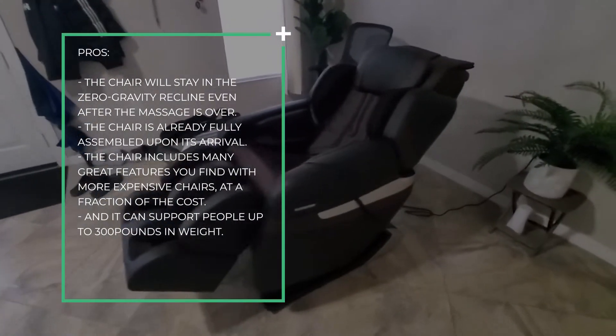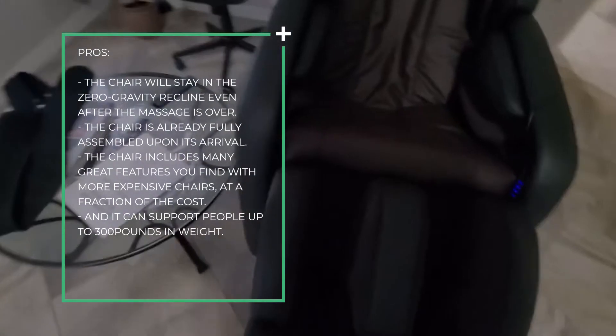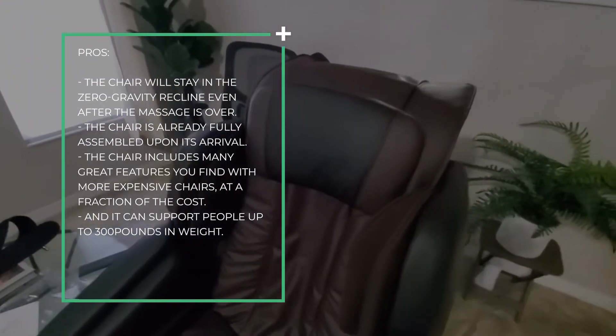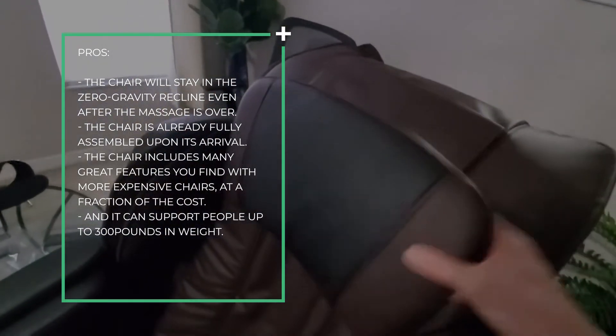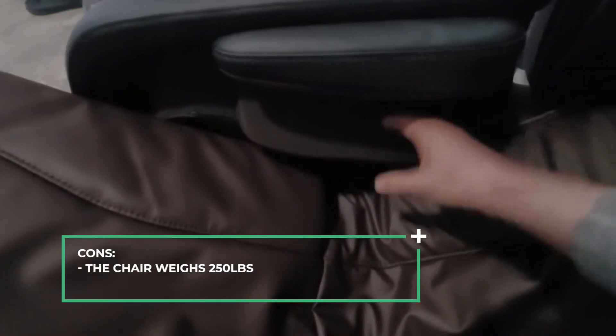Pros: the chair will stay in the zero-gravity recline even after the massage is over, and it arrives fully assembled. The chair is relatively inexpensive, has lots of features for the price, and can support people up to 300 pounds. Cons: the chair weighs 250 pounds, so you may need assistance to move it around.